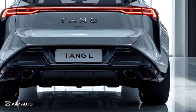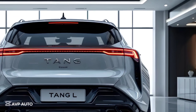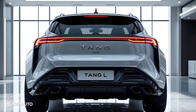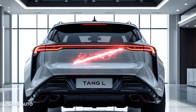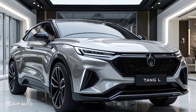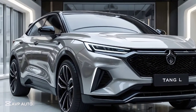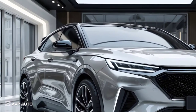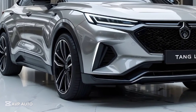Technology and safety have been taken to the next level in the Tang L. The SUV is equipped with BYD's latest intelligent driving assistance suite, including adaptive cruise control, lane centering, traffic jam assist, blind spot monitoring, and auto emergency braking. A 360-degree camera system, ultrasonic sensors, and LiDAR on higher trims support semi-autonomous driving, making it one of the most advanced Chinese EVs in its class.